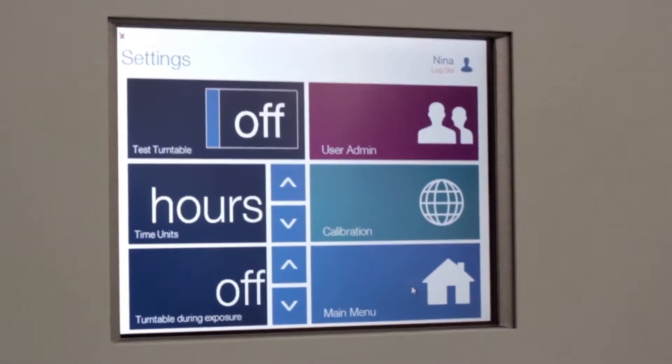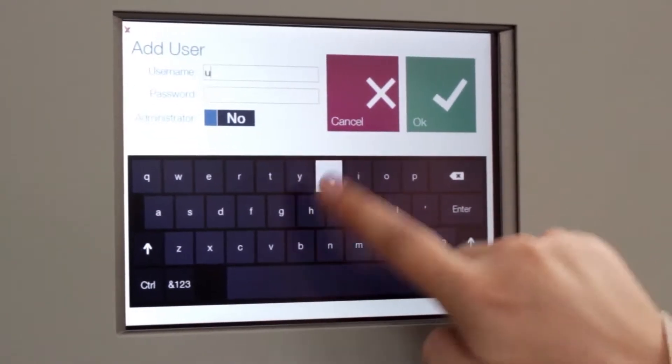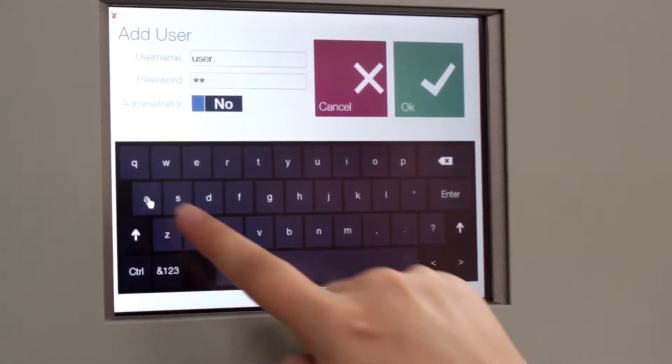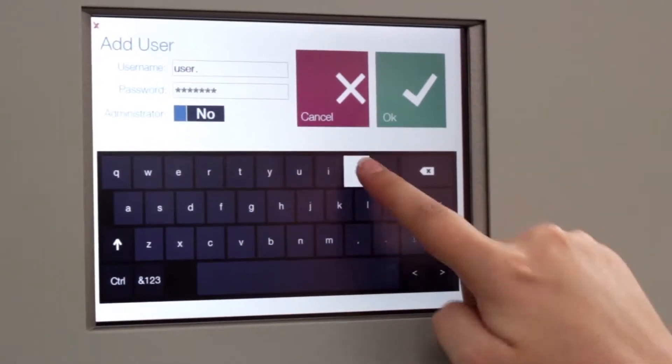All multi-rad systems are equipped with a touchscreen control panel, which allows for complete exposure, system settings, and user account control. Each user is assigned an individual username and password, which allows them access to the intuitive multi-rad user interface.